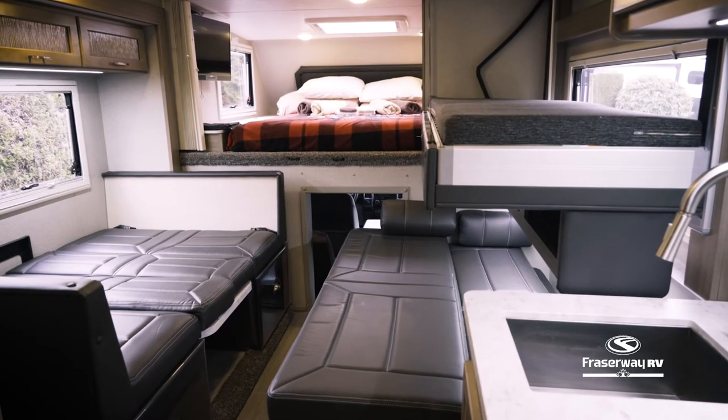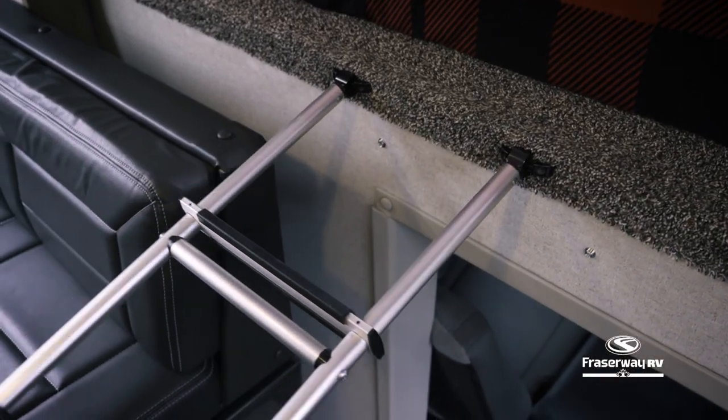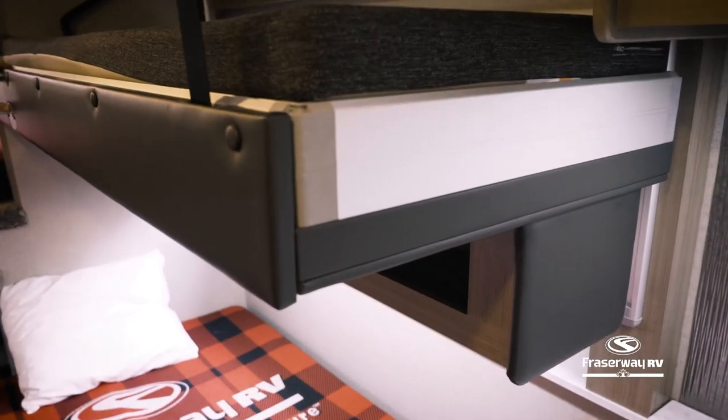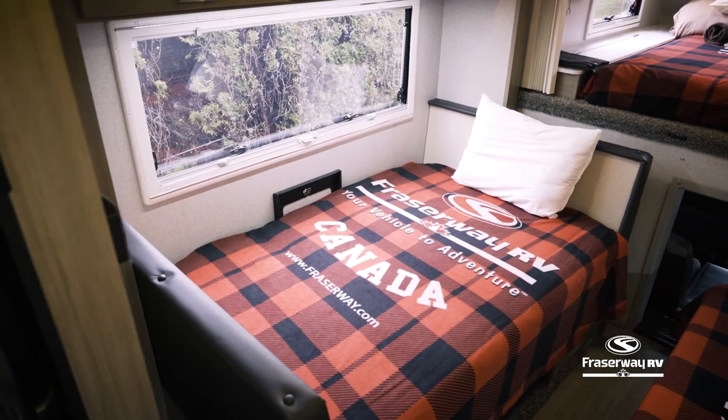When you're ready for bed, this motorhome can be converted into four separate sleeping areas: one large bed with storage located over the cab, a convertible sofa bed with an extra bunk bed that can be automatically lowered from above, and an easy-to-convert bed located at the dinette.